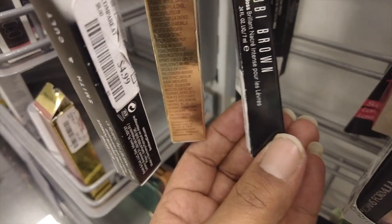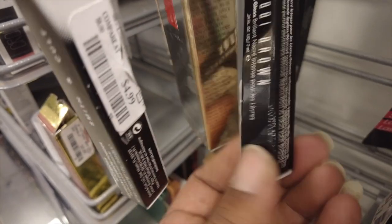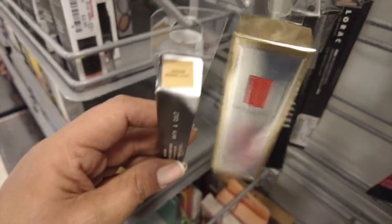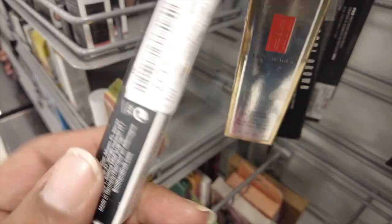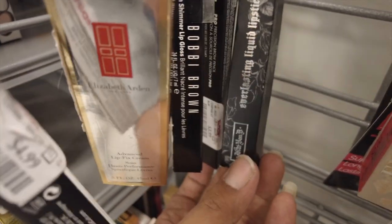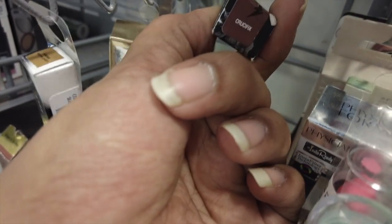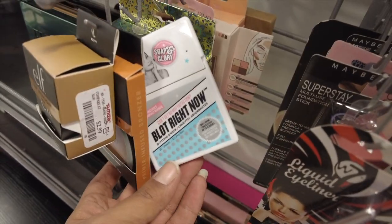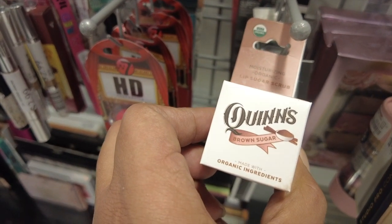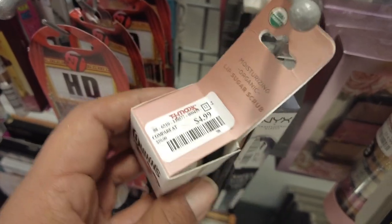We've got some Bobbi Brown — this is a Lip Gloss for $9.99 in the shade Bellini. We've seen this before. We've got some Smith & Colt — this is a Brow Powder in the shade Light Warm Brown for $4.99. We've got some Kat Von D Everlasting Liquid Lipstick here for $7.99 in the shade Crucifix. We have some blotting papers — these are going to be $2.99. We have some Quinn's Brown Sugar Organic Ingredients Lip Scrub for $4.99.